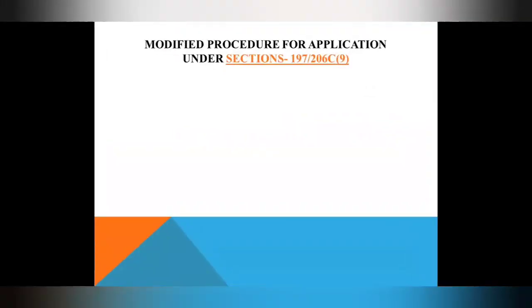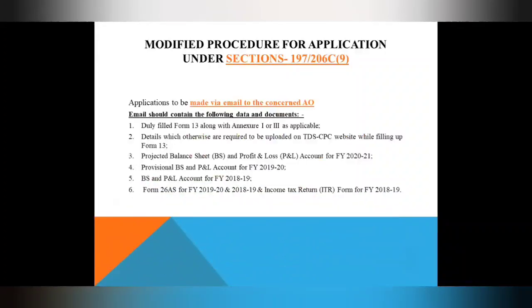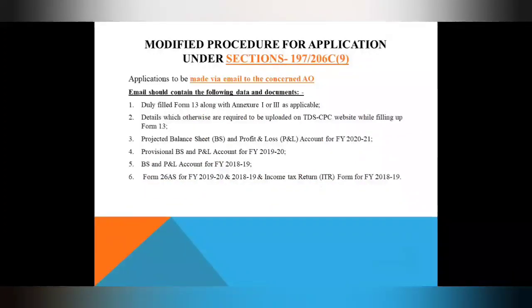Next is the modified procedure for application. Under Section 195 — for the 10% rate for non-residents — they have to make an application to their concerned Assessing Officer. The process has been modified temporarily. You have to make an application to your concerned AO via email. In that email, you have to attach the following documents: Form 13, projected balance sheet, profit and loss account, provisional balance sheet, P&L account, balance sheet for financial years 2018-19 and 2019-20, and income tax return.